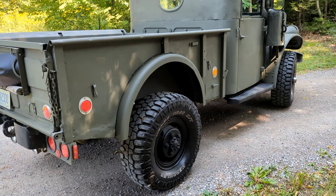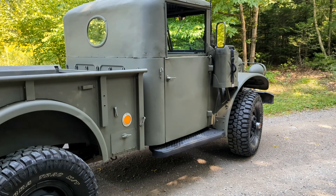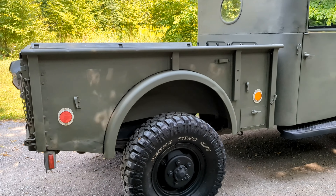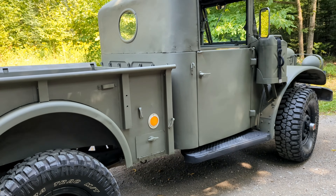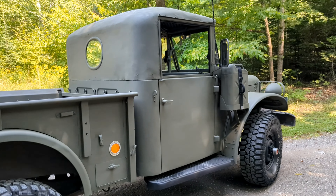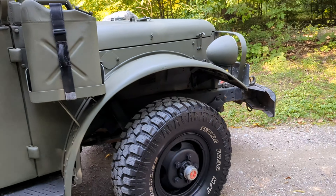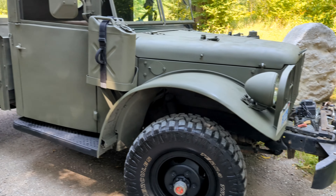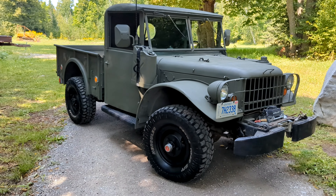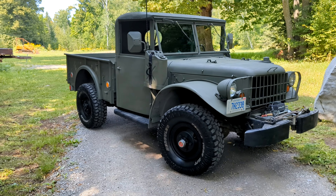Mind you, with the original drivetrain — the differentials and the transfer case — you are limited to 55 miles an hour max. The gear whine is audible. It's best if you go on a long drive with this truck to wear earplugs. You can drive it around town and at city speeds for a couple of hours without earphones, but if you're on the highway for a long period of time, the gear whine will get to you.